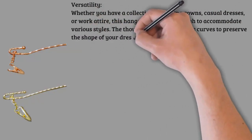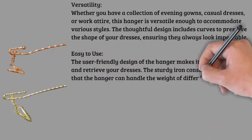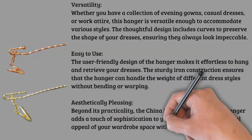Aesthetically pleasing: beyond its practicality, the China new design iron made hanger adds a touch of sophistication to your closet. Elevate the visual appeal of your wardrobe space with these aesthetically pleasing hangers that reflect your refined taste.